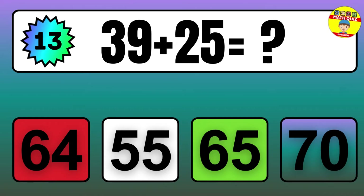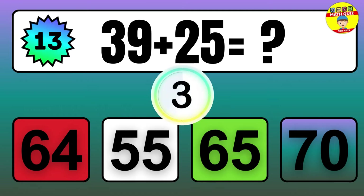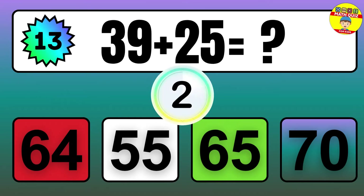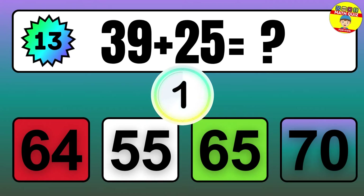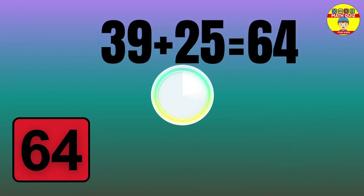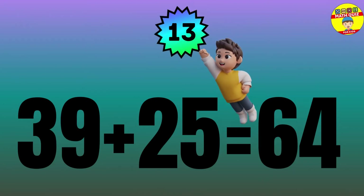Question: 39 plus 25 equals what? The answer is 39 plus 25 equals 64.